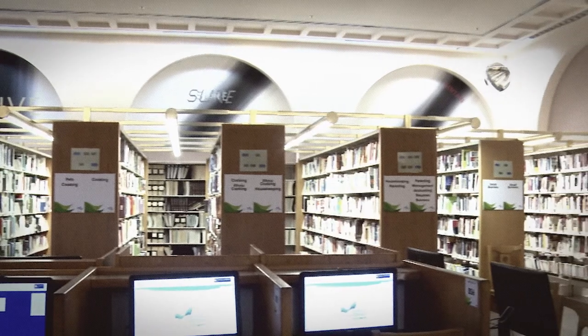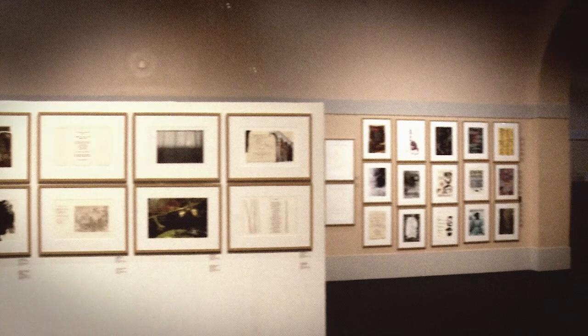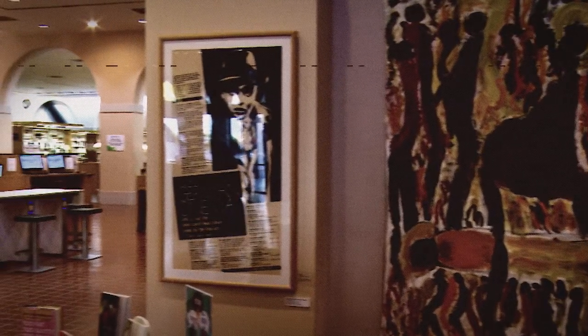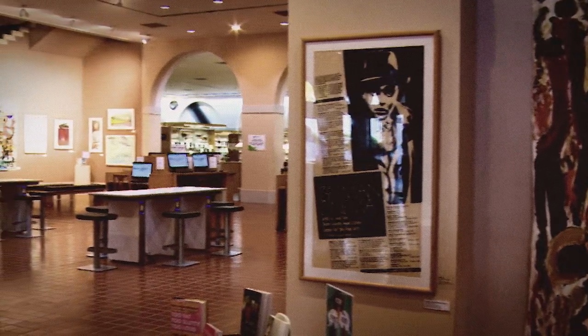Whether it is the art, architecture, or a book, the Miami-Dade Public Library's main library is certain to inspire you to want to spend time and enjoy words and spaces created by authors and artists.